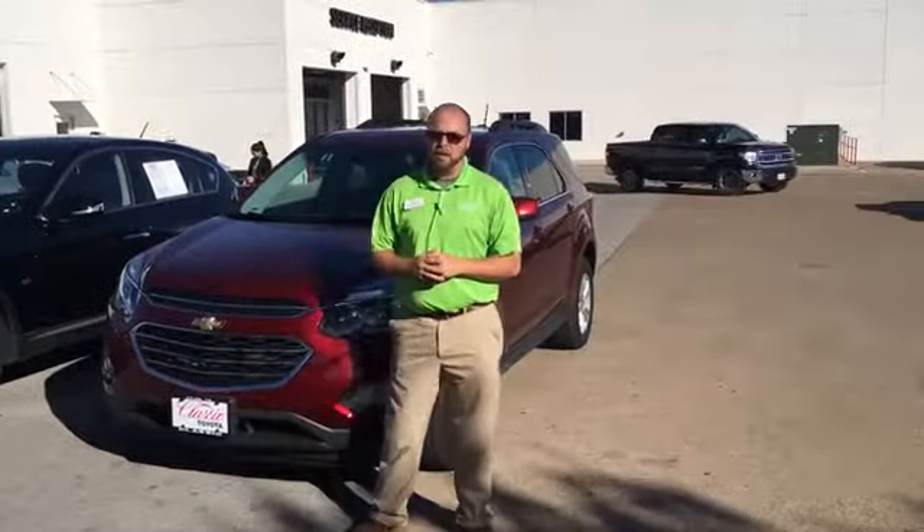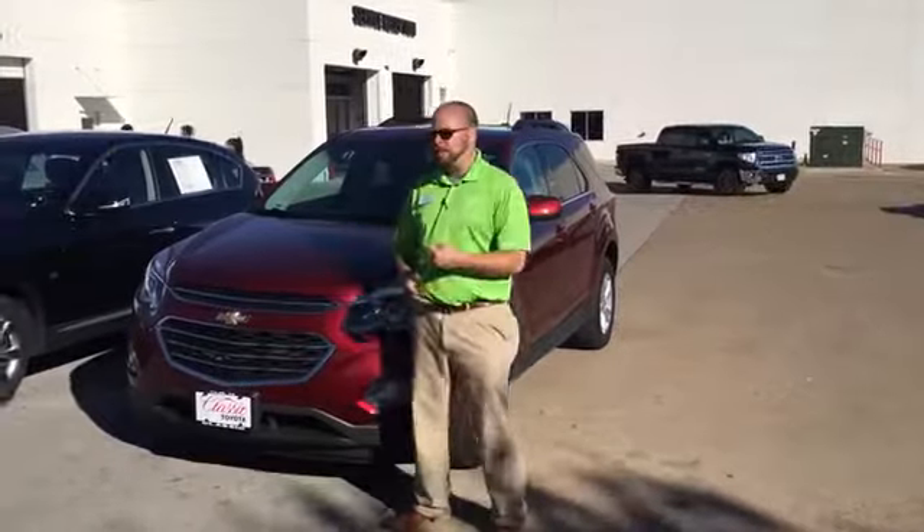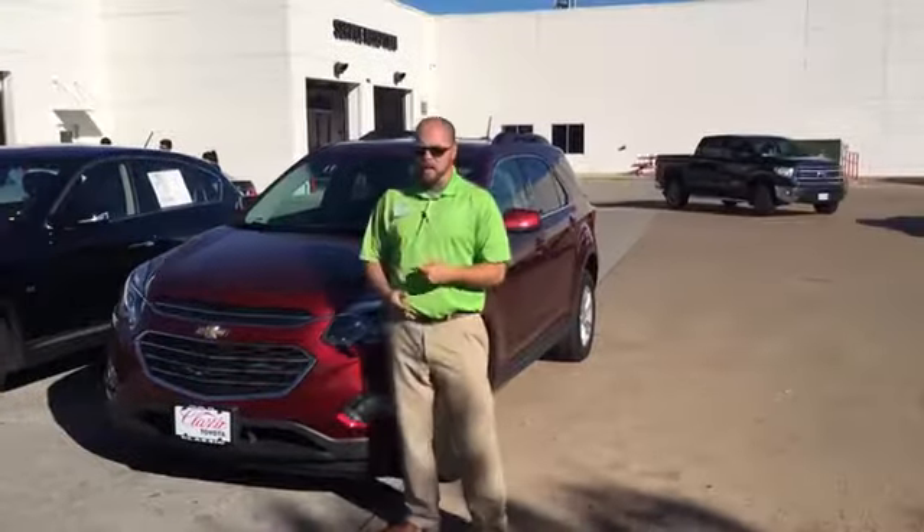Hey everybody, it's Greg Alexander down here at Classic Toyota in Tyler, Texas.